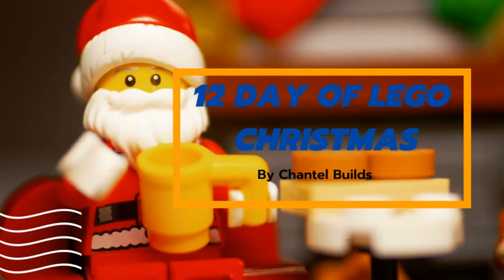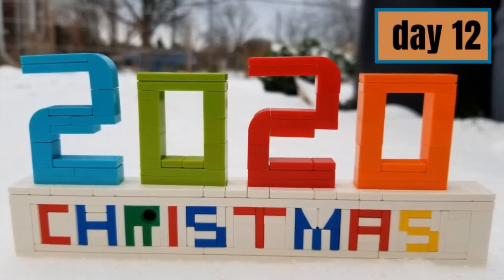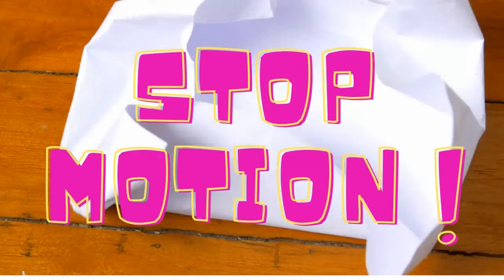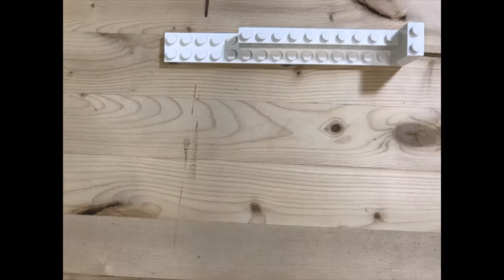It's day 12, which is the last day, but what you might not know is that there is an extra video coming soon. More details at the end of this video. I decided to do something extra special for the last video, so I changed it up a bit by doing stop motion for the first time.